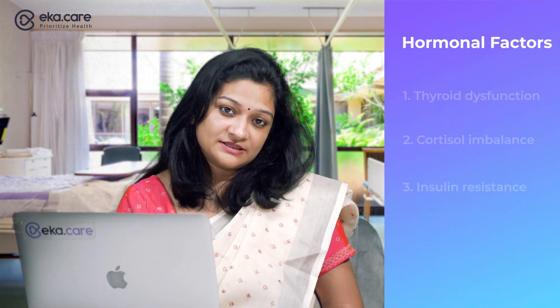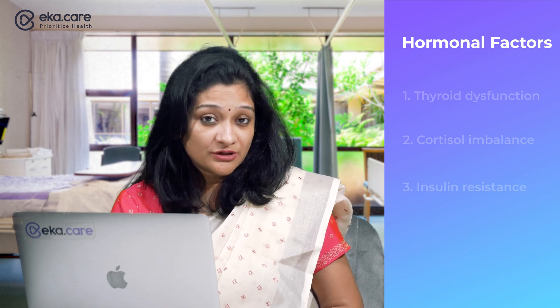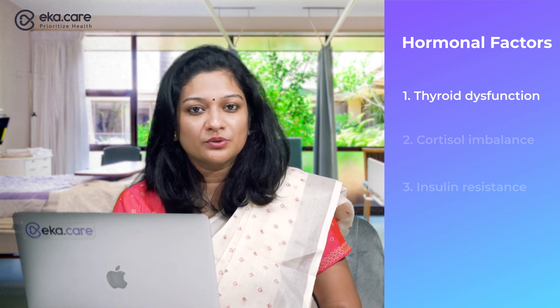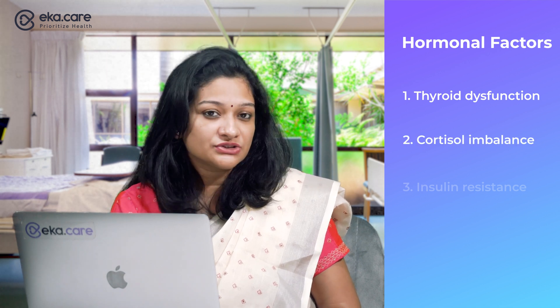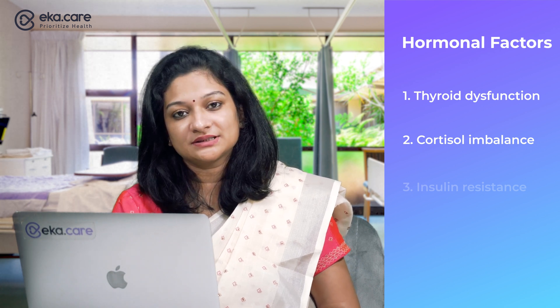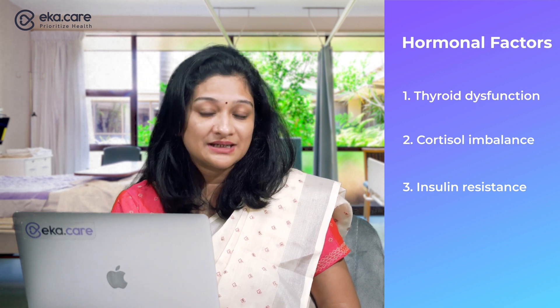Coming to the third factor: hormonal factors. There are three main hormones which impact your metabolism. First, thyroid dysfunction — conditions like hypothyroidism often lead to poor metabolism. Second, cortisol imbalance — chronic stress and high cortisol levels are known to negatively impact all metabolic processes. And lastly, insulin resistance — impaired insulin function may lead to weight gain and a decrease in metabolic rate.